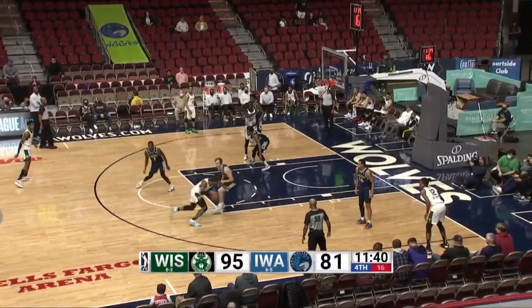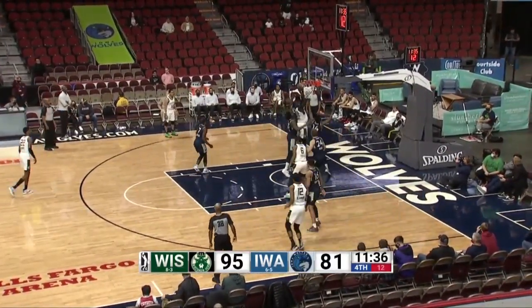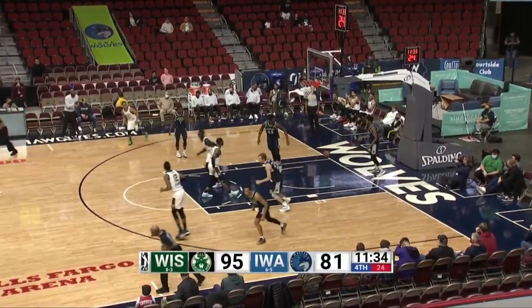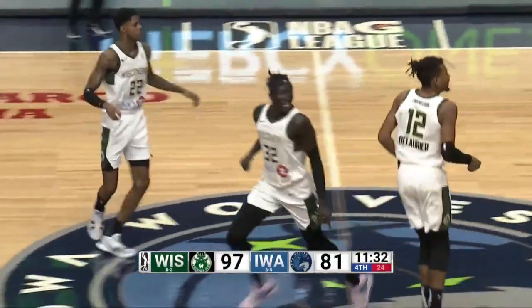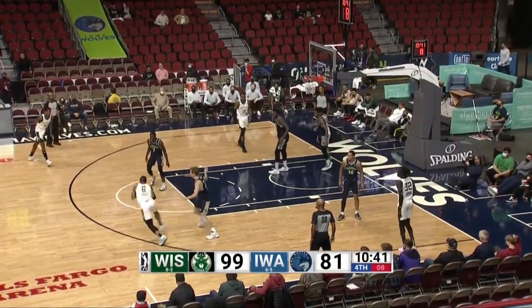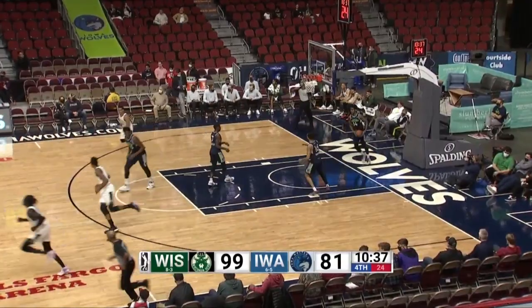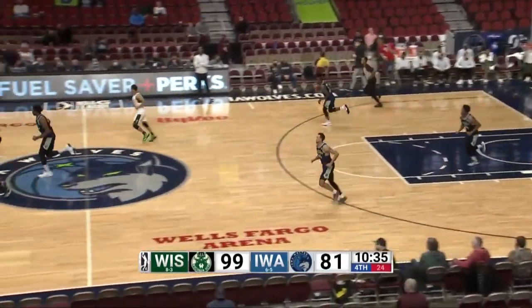Back to live action — Sampson was off the mark on his three. Iowa ball out of the timeout. Lindell Wigington with 23, Gabriel with 19, Jalen Lequeux with 16, and Bowen with 18 leading the way for the Wolves. Edwards with 17.